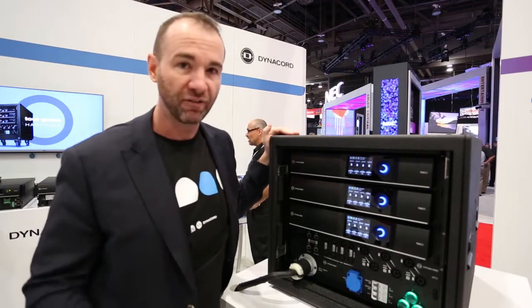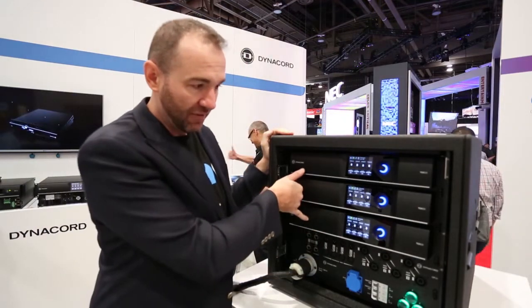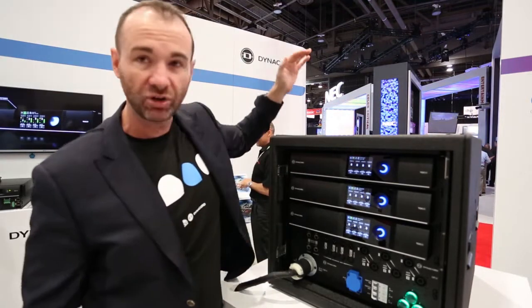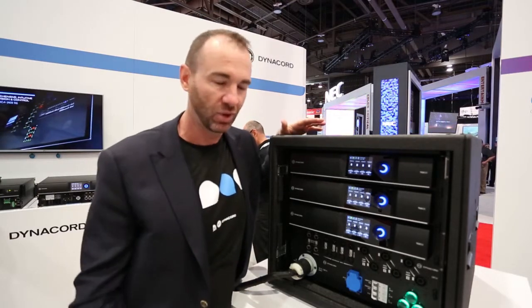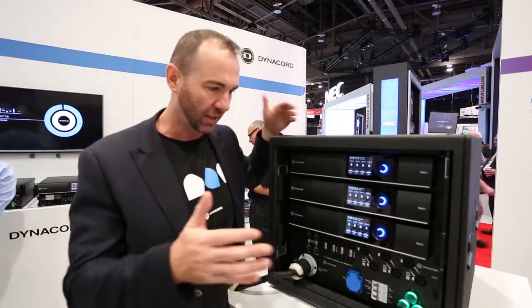It's also stackable and flyable on a single dolly. Here we have 60 kilowatts of power, but that can go to 120 on a single dolly, or even up to 180 kilowatts — which is kind of like a sports car amount of power in a single footprint.